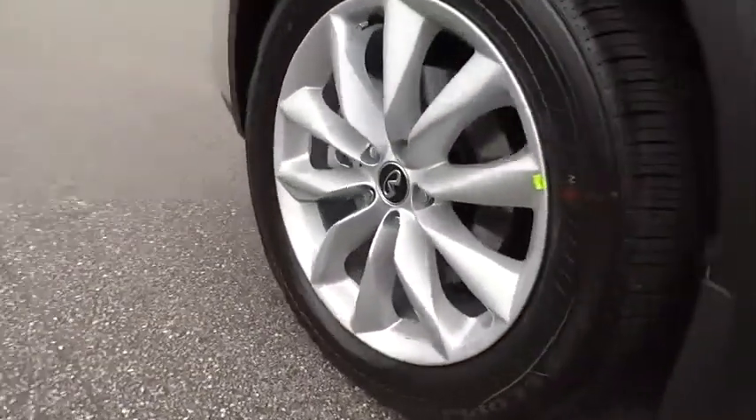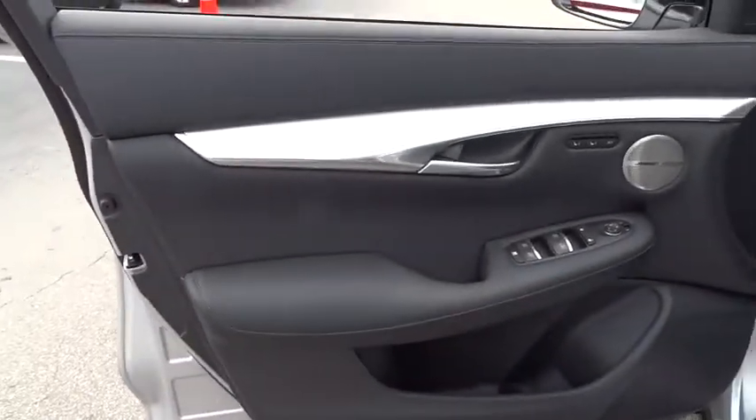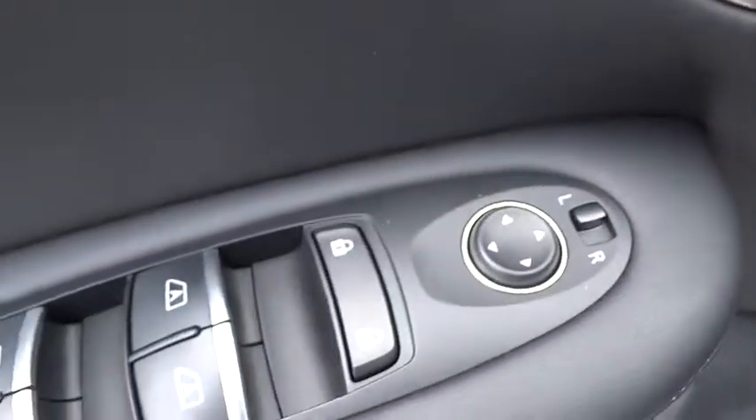Here are some of this vehicle's great options: traction control, power passenger seat, dual airbags, alloy wheels, power steering, four-wheel disc brakes, AM-FM stereo with CD player, and premium audio package.